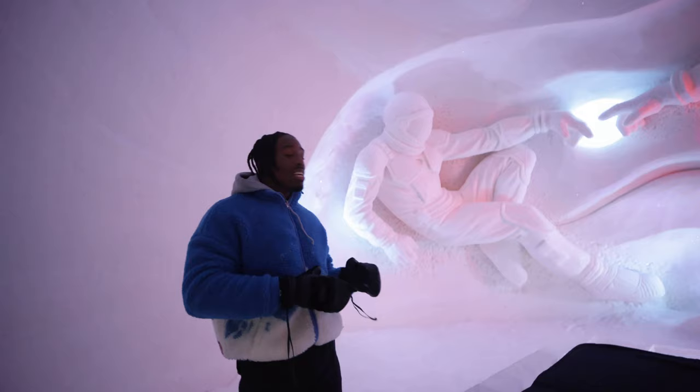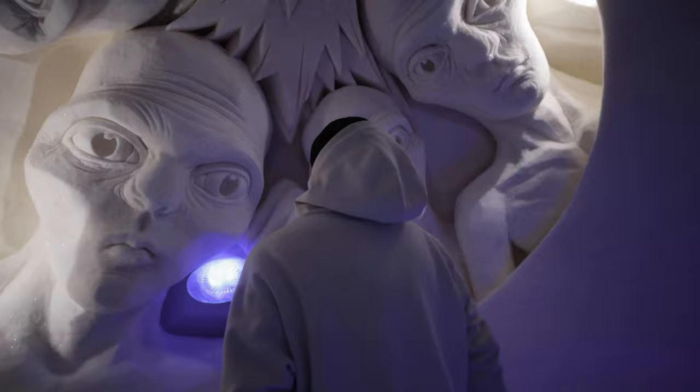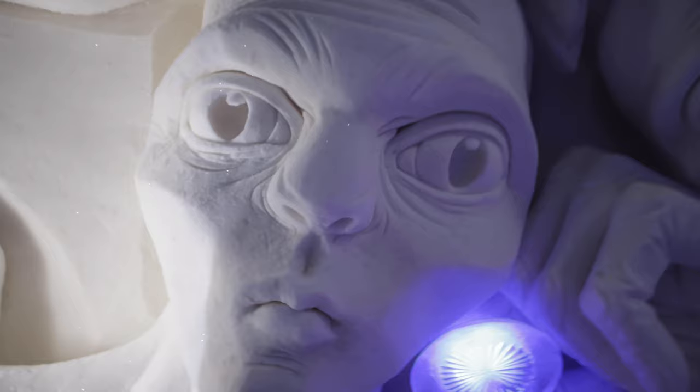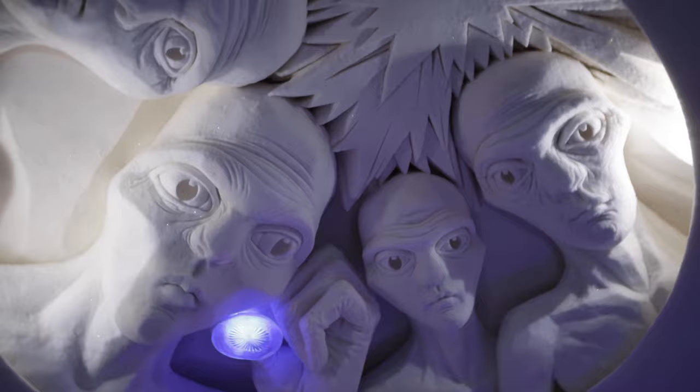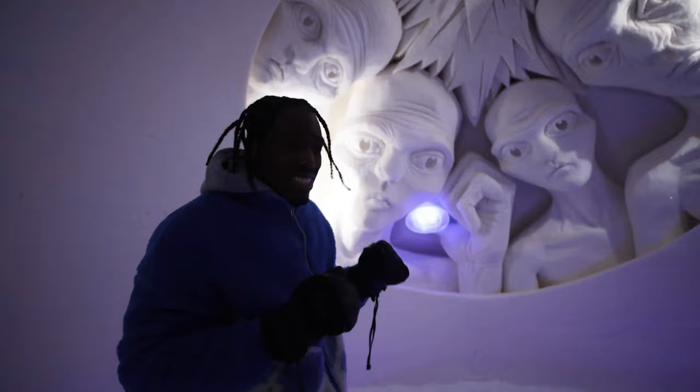The theme changes every single year. This is my least favorite room — the alien room. An artistic representation of what it might look like if you were abducted and examined by extraterrestrial beings. It's horrifying, and it's so artistically detailed. And someone sleeps literally right there.